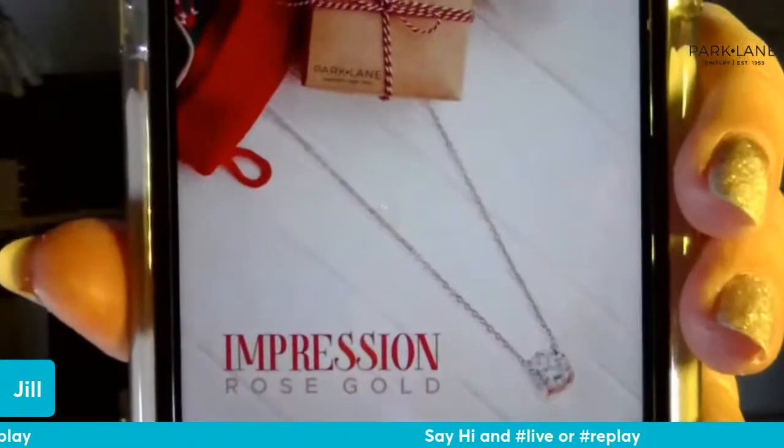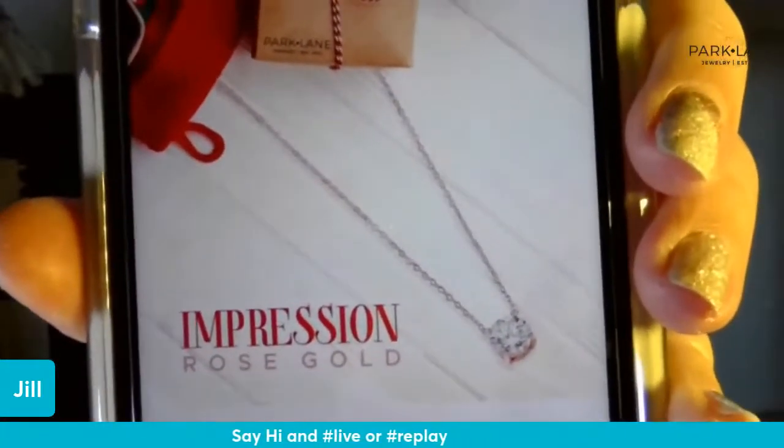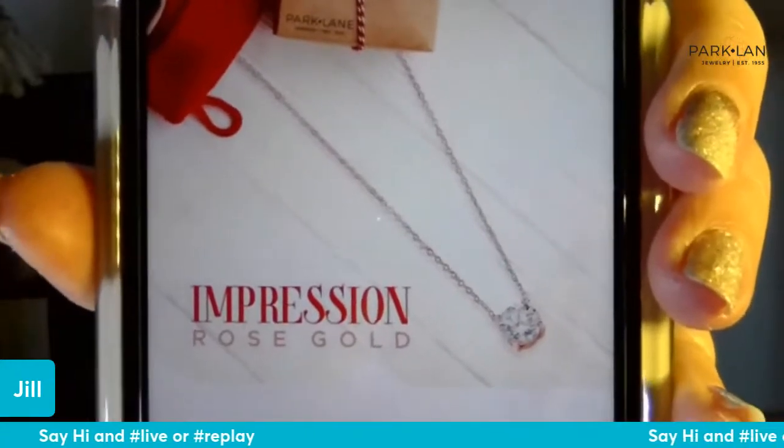Remember, the necklace we can get for $12 each if we reach 10 orders — so we're going to try to get there. Even if you're not a rose gold fan, maybe you know someone who is; $12 for a holiday gift is a fantastic deal. I'll drop the link in the comments so you can come back and shop, or just reach out to me directly and I can put items in your cart on the show so we can get that rose gold impression necklace.